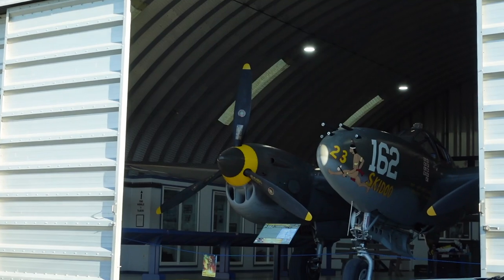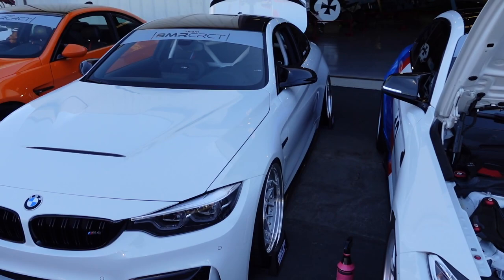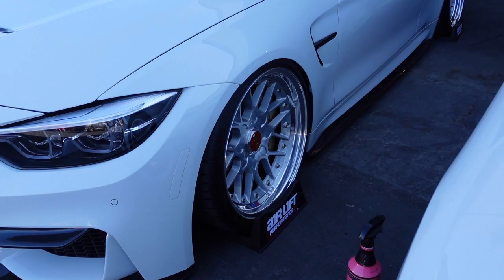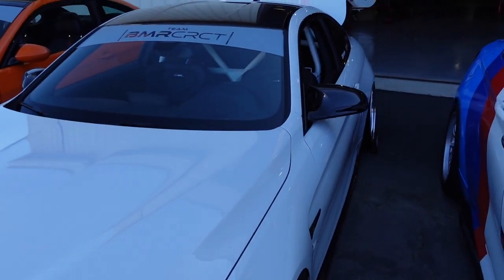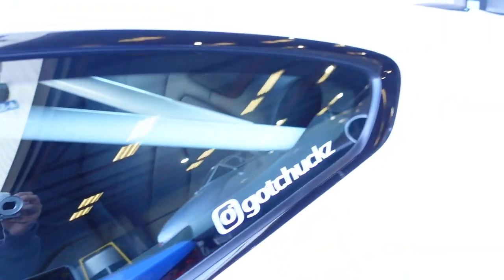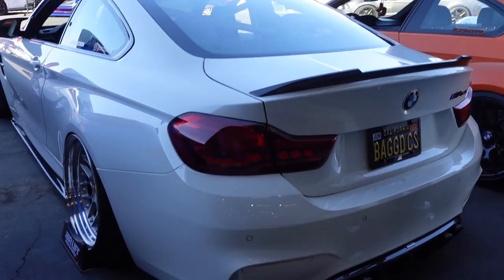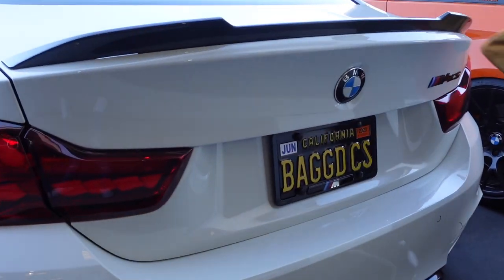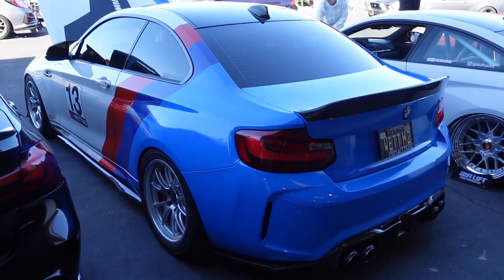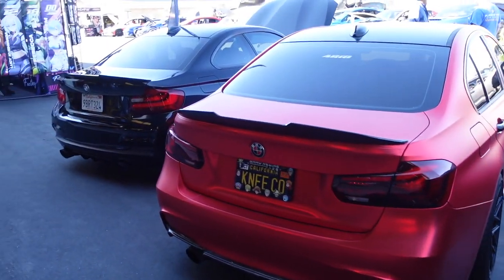Alrighty guys, we made it. Super clean M4 CS on BVs, carbon ceramic brakes — super super clean build, hella nice. Got the cage back there, air suspension looking real proper. Super clean, look at that plate — bagged CS. Clean M2, really really nice, well done. Got the M colors on there. We got a 335, another 335, and a 235.